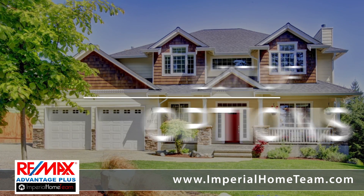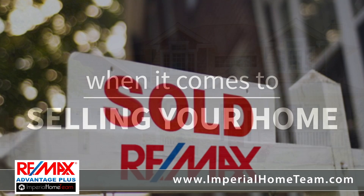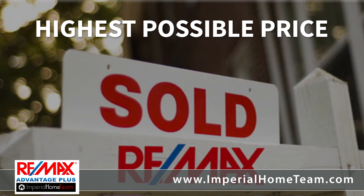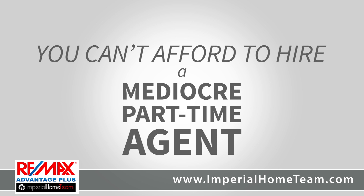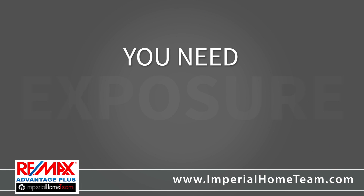We know there are a lot of options when it comes to selling your home. At the end of the day, you want to sell your home as fast as possible, for the highest possible price, and you can't afford to hire a mediocre, part-time agent who just lists the property and throws a sign in the yard. Real estate is a numbers game, and if you want top dollar for your home, you need exposure.